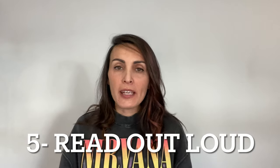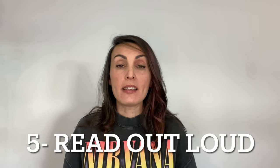Tip number five: read your book or anything you're reading out loud. I also advise my students to speak to themselves while they're walking in the street or doing an activity, just to vocalize what they're doing in English. But make sure there's no one around you while you're doing that because they might think you're a little cuckoo.